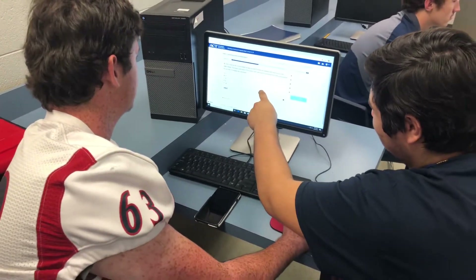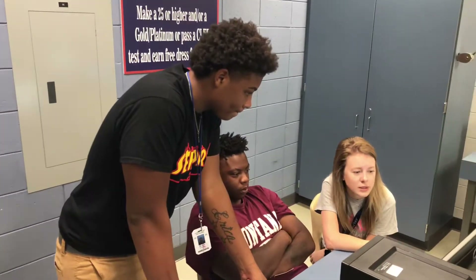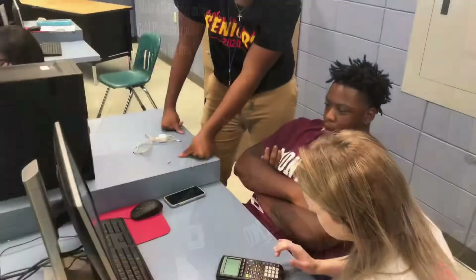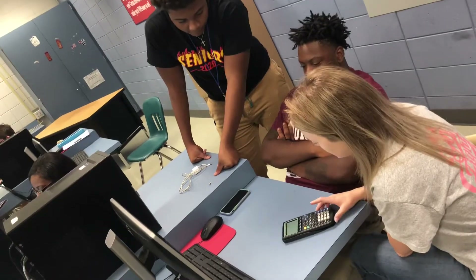Our teachers have been working collaboratively — English teachers working with math teachers working with science teachers — to help teach these kids the skills they need to do well on the WorkKeys test. After all, we do it for the ACT and the LEAP, so why not for WorkKeys?